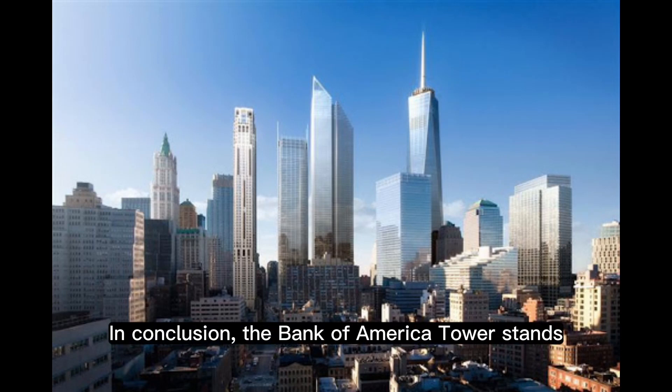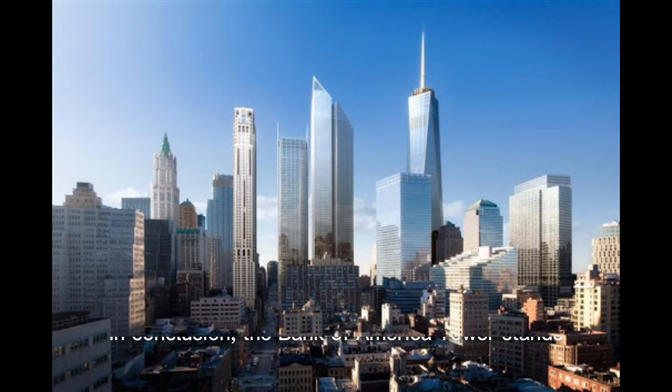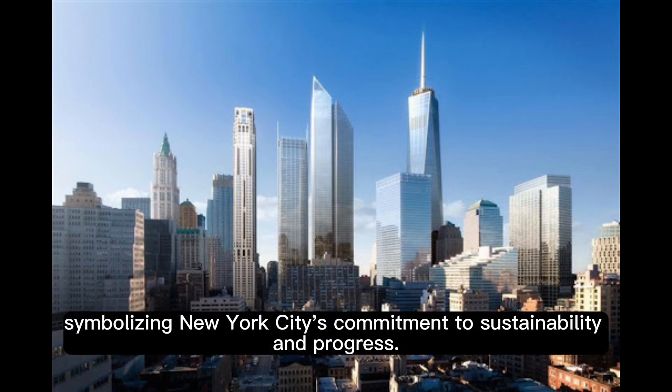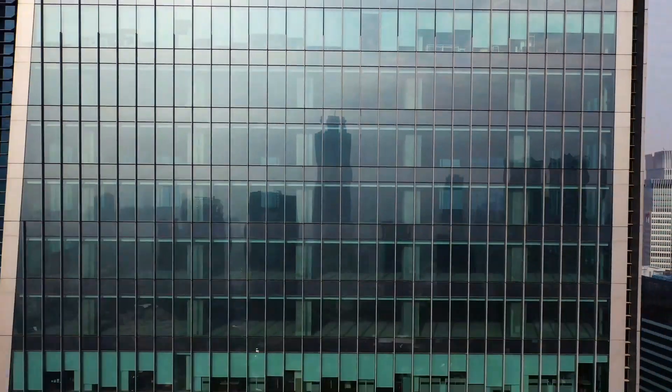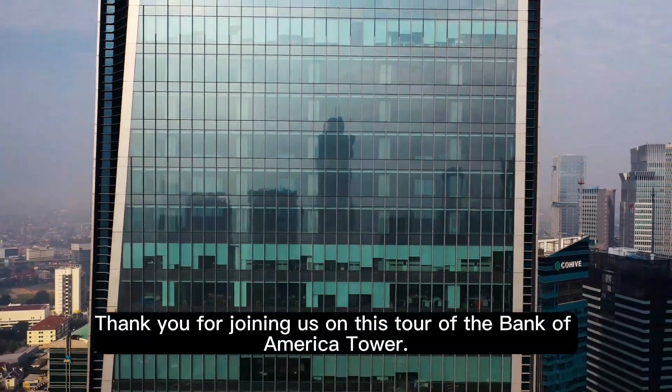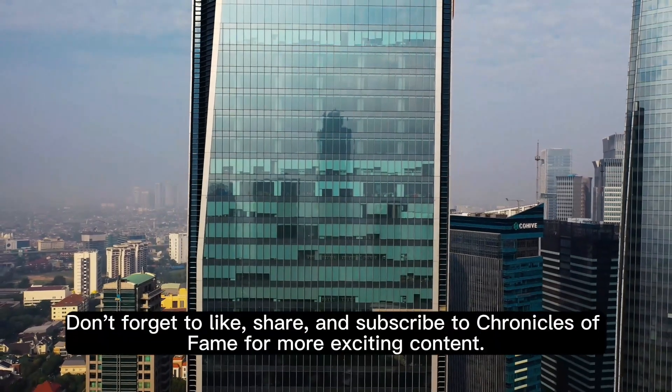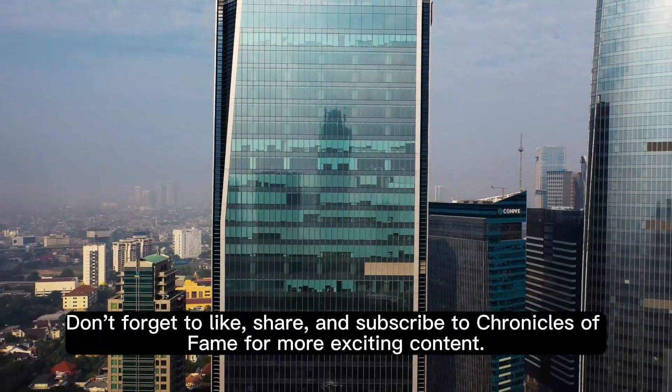In conclusion, the Bank of America Tower stands as a testament to human innovation and architectural brilliance, symbolizing New York City's commitment to sustainability and progress. Thank you for joining us on this tour of the Bank of America Tower. Don't forget to like, share, and subscribe to Chronicles of Fame for more exciting content.